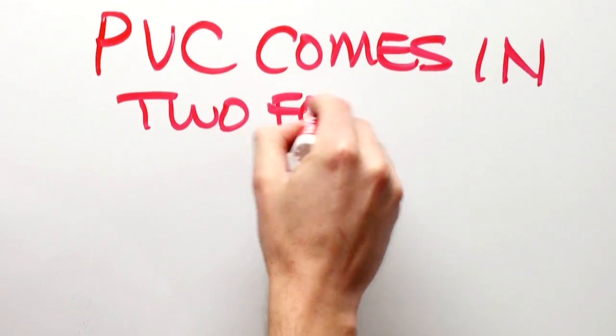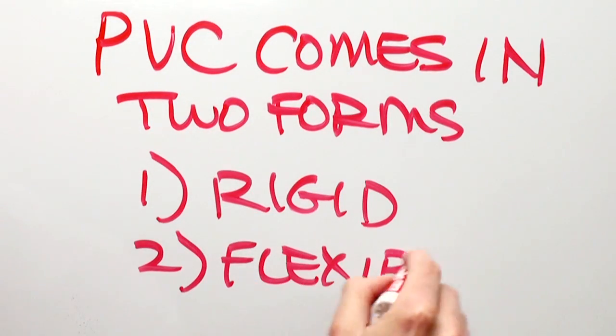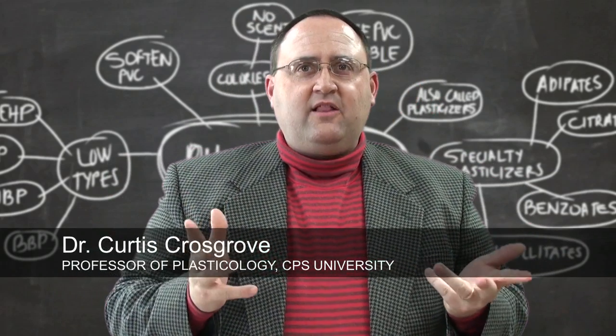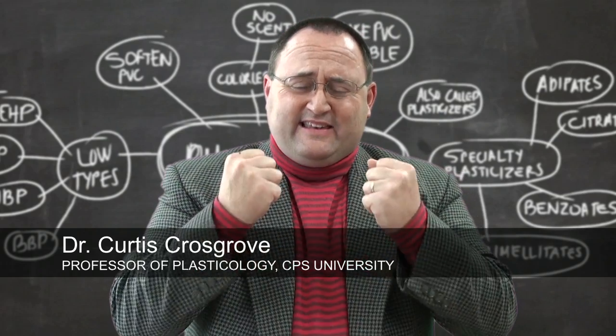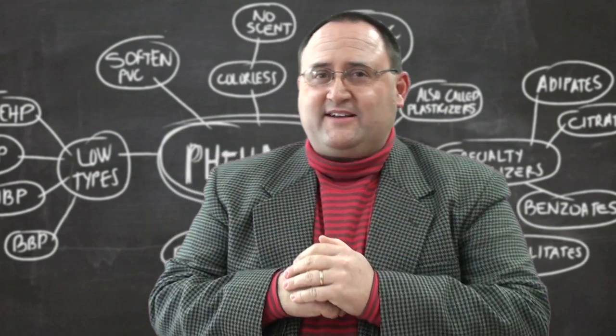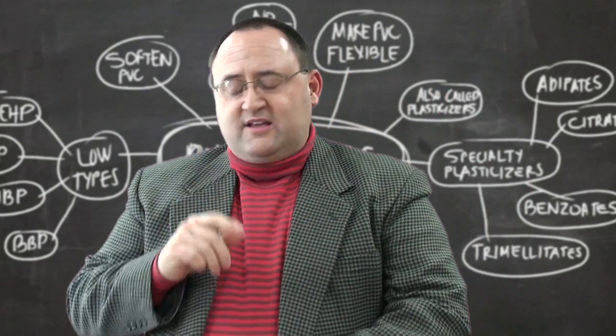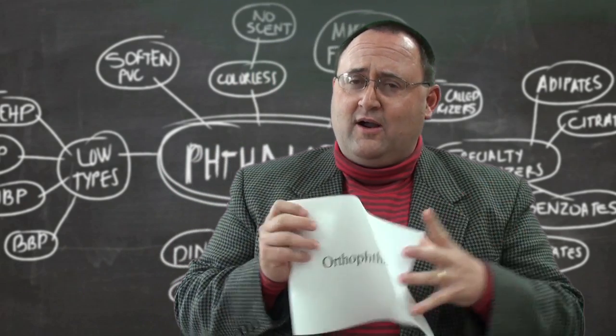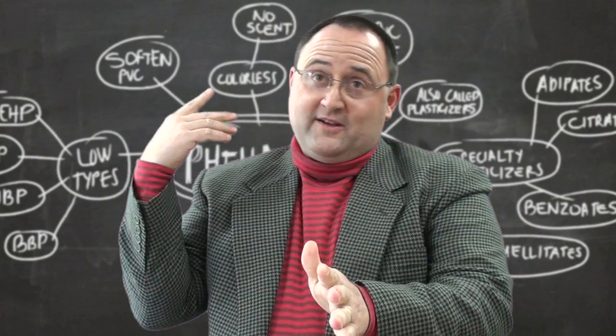PVC comes in two forms: rigid and flexible. PVC is made flexible by additives called phthalates. Phthalates are a class of mysterious liquids — they lack color and scent, yet when added to typically dense PVC, they make the plastic soft and flexible. Some additives, namely orthophthalates, have been discontinued in North America and Europe due to their potential health risks.